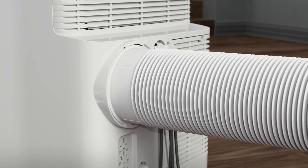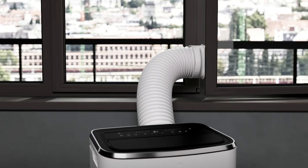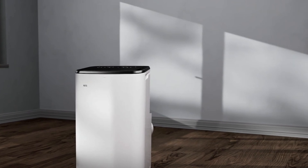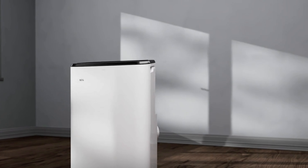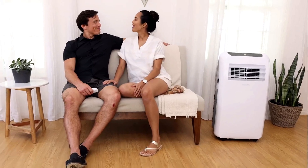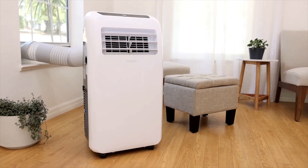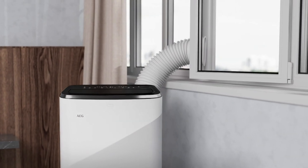Portable air conditioners are compact cooling units that offer flexibility for cooling specific rooms or areas. They don't require permanent installation like traditional window units, making them ideal for renters or for spaces where window units aren't feasible. These air conditioners use a hose to vent hot air outside, typically through a window or door. Most models are easy to move around due to built-in wheels and have features like programmable timers, remote controls, and dehumidifiers.